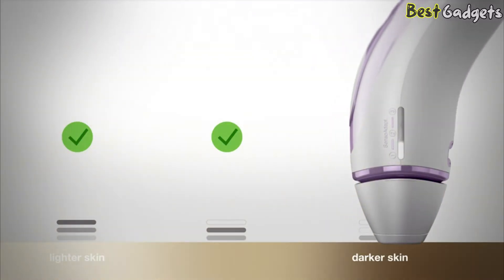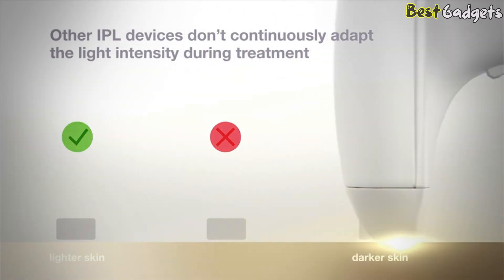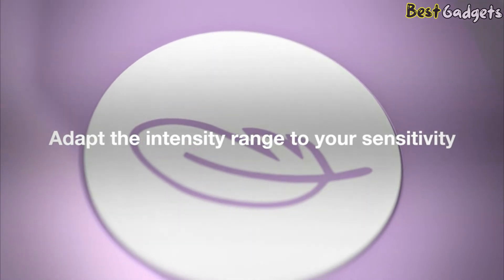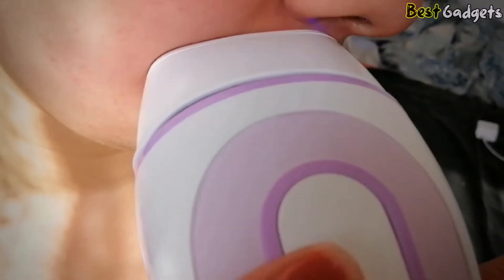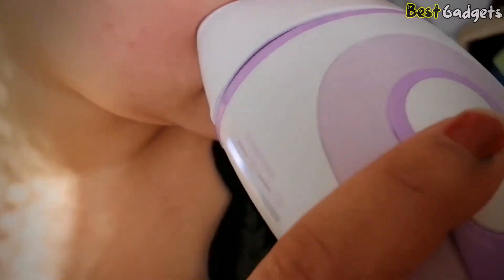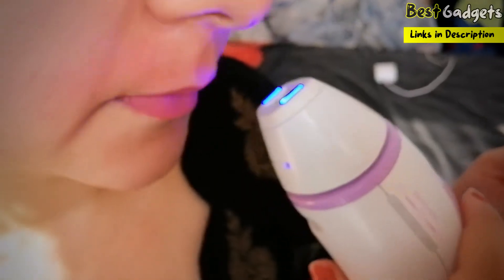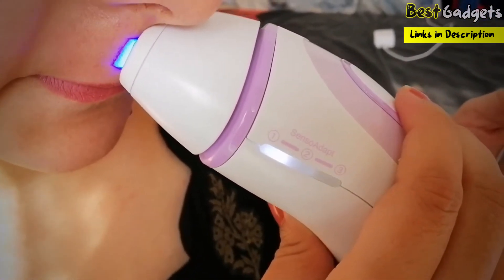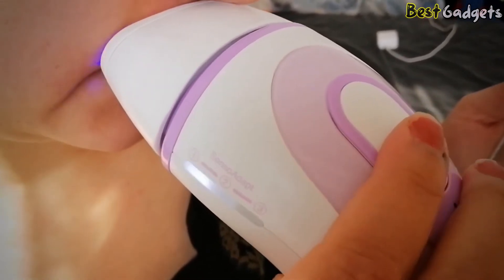It's safe for light to dark skin tones, but best suits medium to dark skin tones, and it works on dark hair. The low to medium IPL auto-adjusts to your skin tone so it's super safe. The Braun Silk Expert Pro 3 uses intense pulse light energy to damage and disable your hair follicle, slowing and preventing hair regrowth. Periodic top-up treatments keep your skin smooth. You'll need to use it weekly until smooth, up to 12 sessions, then switch to top-ups as you need them.